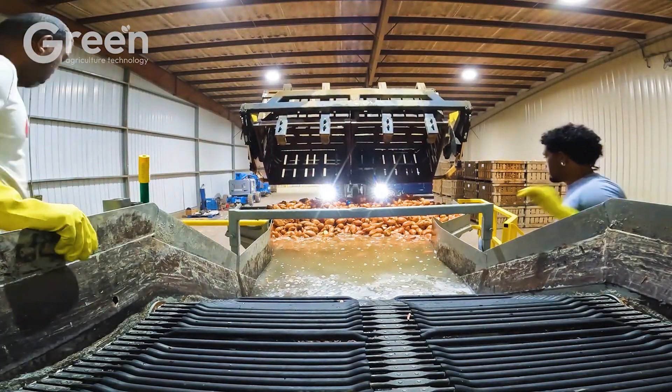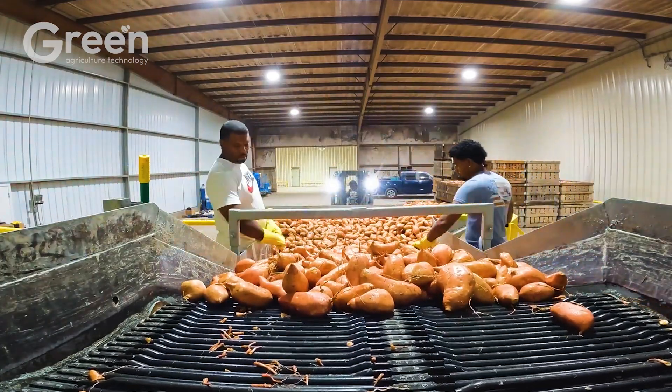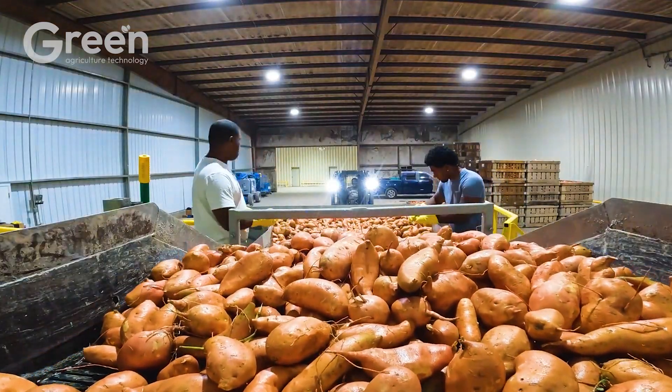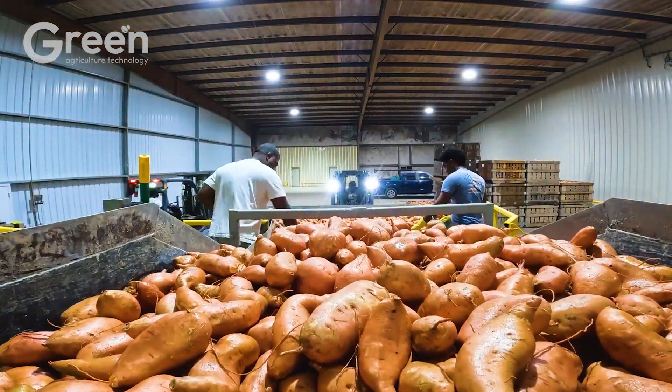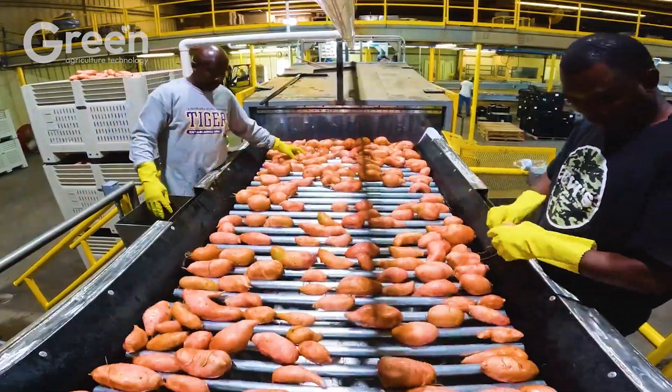After harvesting, sweet potatoes are transported to the factory for further processing and handling. Here, the sweet potatoes are moved to the cleaning area where they are thoroughly washed to remove dirt, impurities, and foreign materials from the surface, ensuring they are clean and safe for consumers.